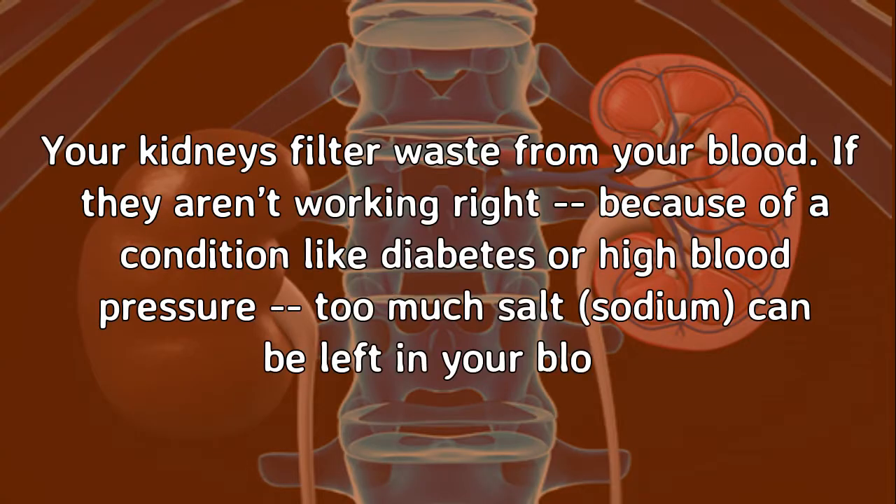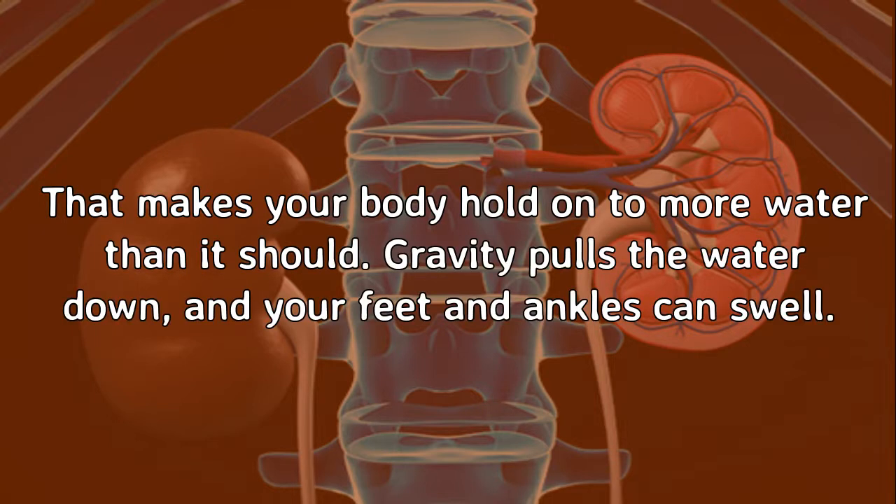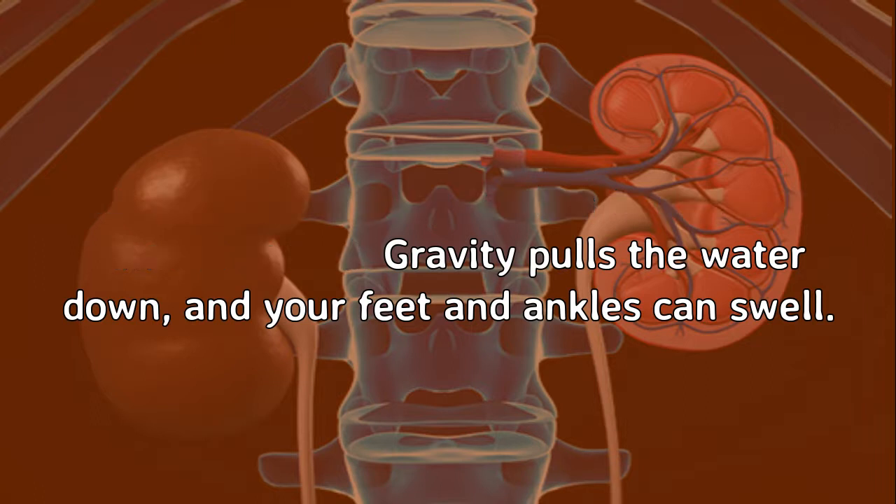Kidney Disease. Your kidneys filter waste from your blood. If they aren't working right — because of a condition like diabetes or high blood pressure — too much salt, or sodium, can be left in your blood. That makes your body hold on to more water than it should. Gravity pulls the water down, and your feet and ankles can swell.